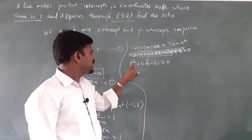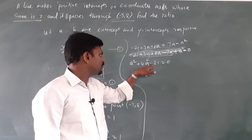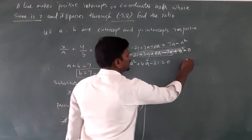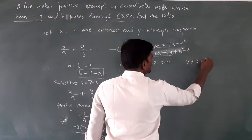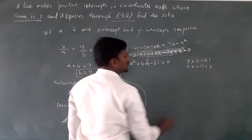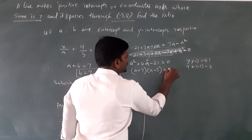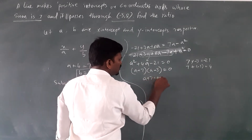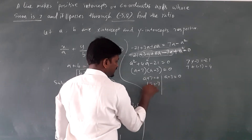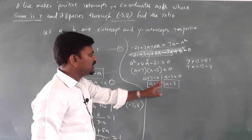To factorize a squared plus 4a minus 21 equals 0, we need two numbers whose product is minus 21 and sum is plus 4. Those two numbers are 7 and minus 3. So we write: a plus 7 times a minus 3 equals 0.